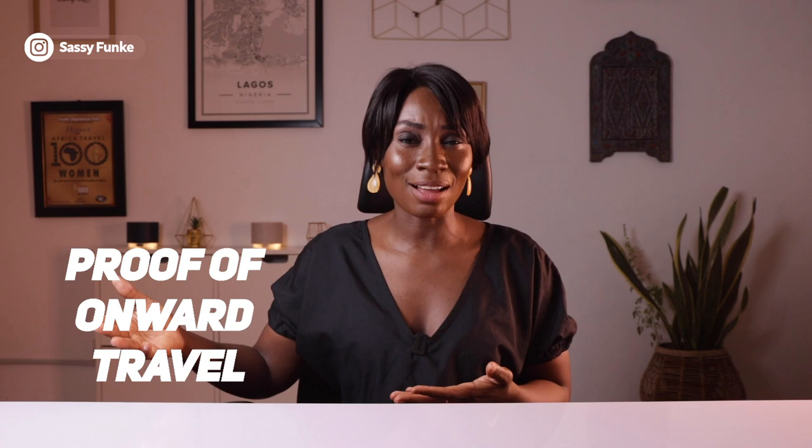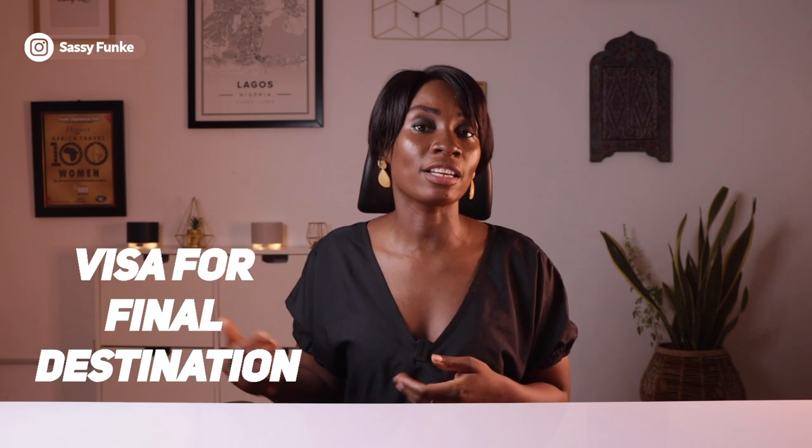If you need an airport transit visa, you need to apply for it before your trip. You will typically need to provide information around your travel plans including your flight information and your passport details. You may also be required to submit additional documents such as proof of onward travel or a visa for your final destination.